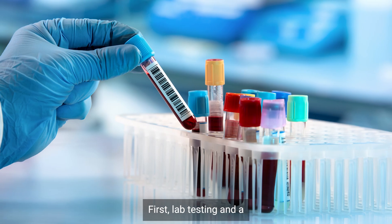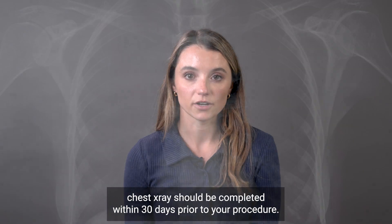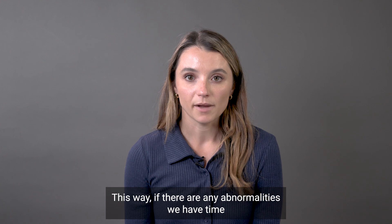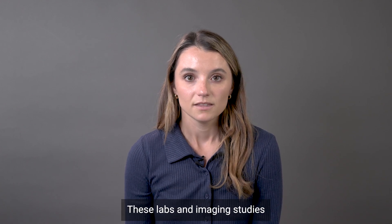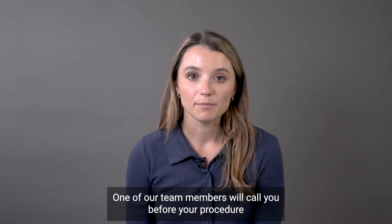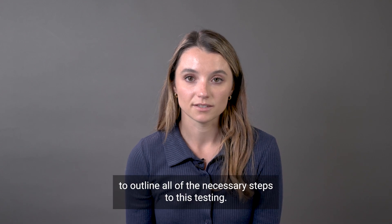First, lab testing and a chest x-ray should be completed within 30 days prior to your procedure. We prefer these to be completed at least one to two weeks prior to the procedure. This way, if there are any abnormalities, we have time to address them beforehand and repeat testing. These labs and imaging studies will be ordered by a provider to be completed at an MGB facility. One of our team members will call you before your procedure to outline all the necessary steps to this testing.